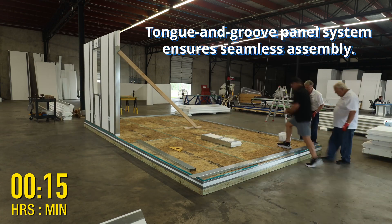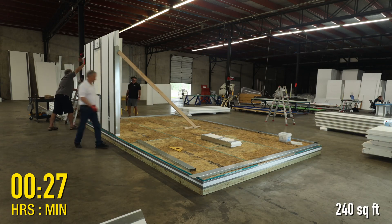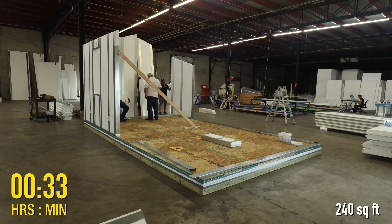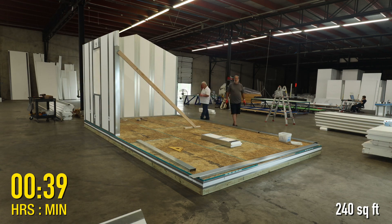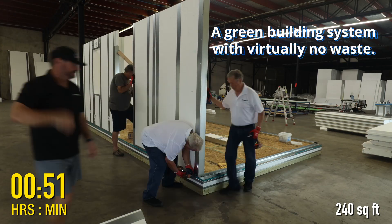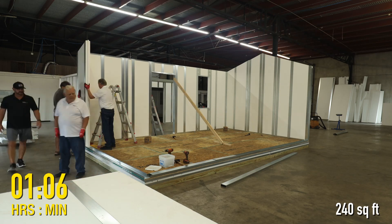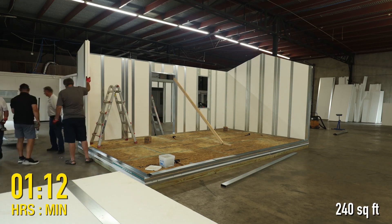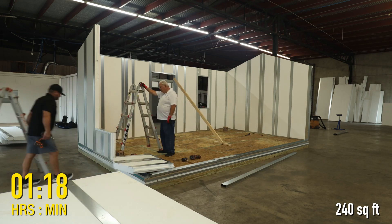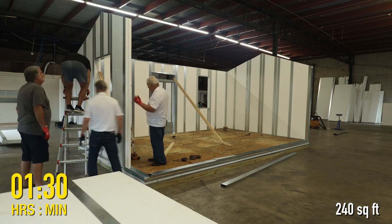The Thermatex structural insulated panel system is a more cost-effective alternative to traditional stick-built structures and other structural insulated panels. Our patent-pending system combines steel support members with rigid EPS foam panels, delivering a strong, light wall and roof system which installs much faster than traditional construction methods with virtually no waste.